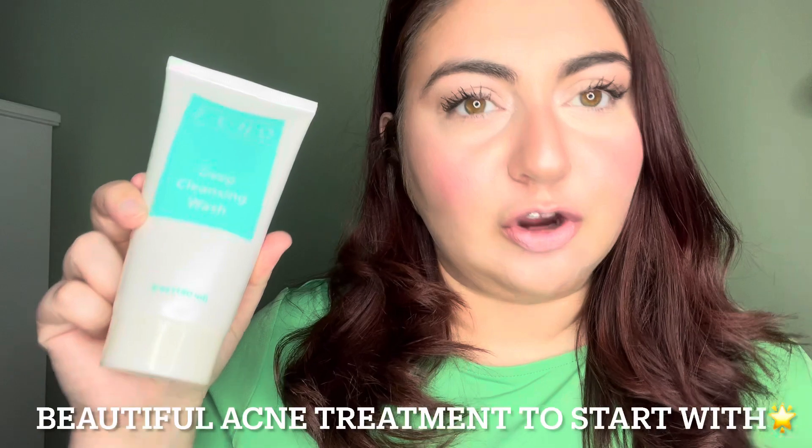The product is wonderful for anyone. I mean, you could be 14 and you could be 60 — it's incredible.